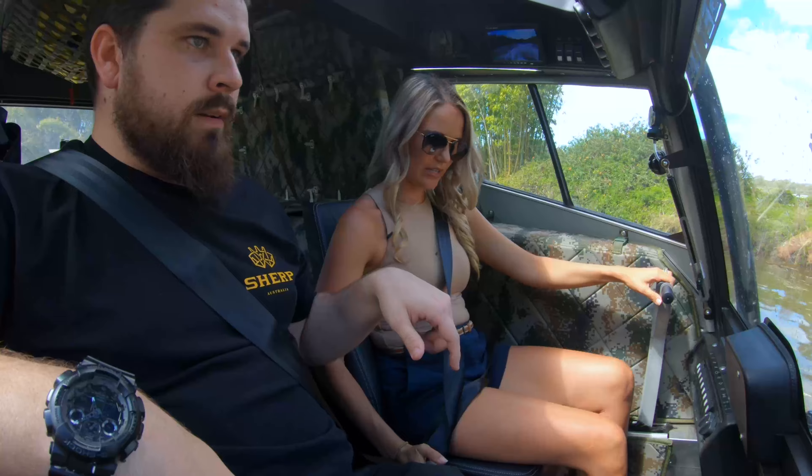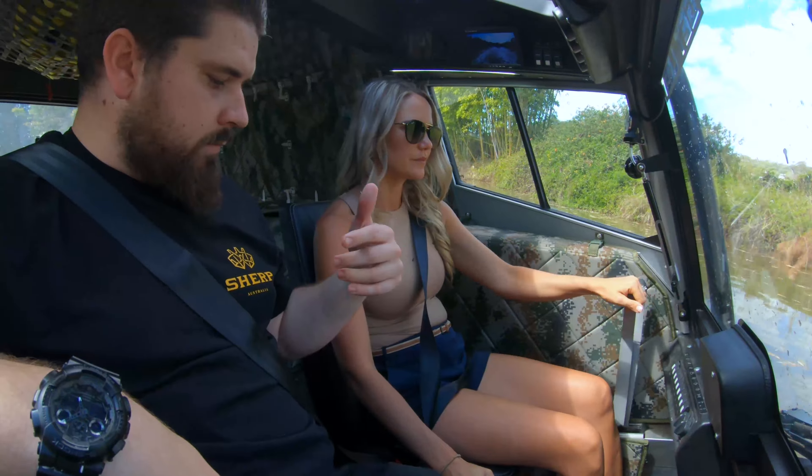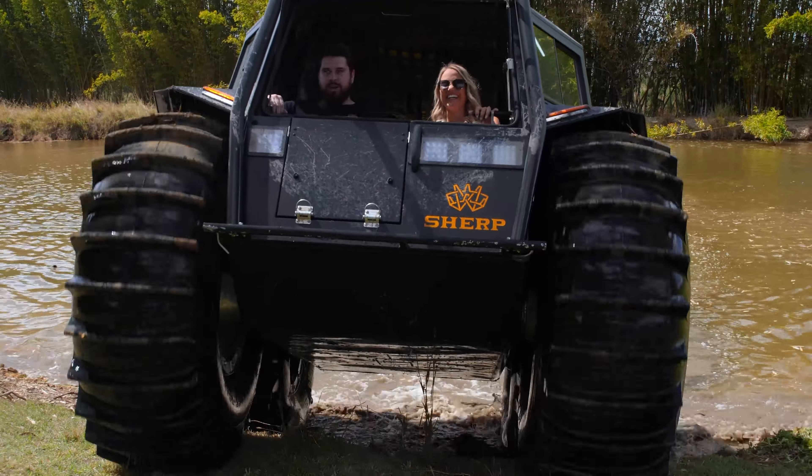Put it in first gear and just let the tyres climb you out. Perfect.